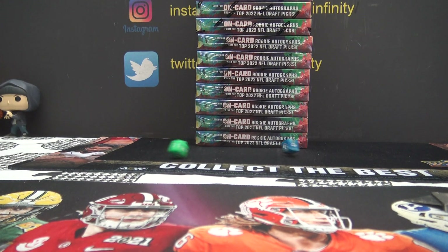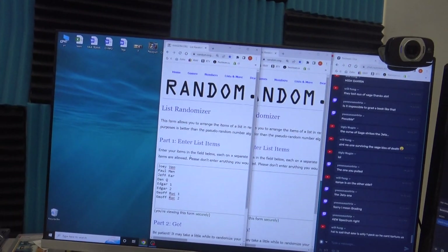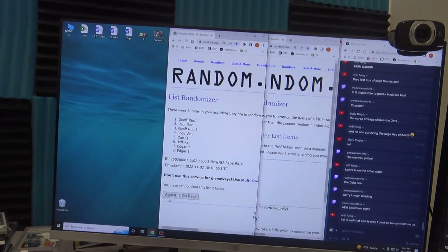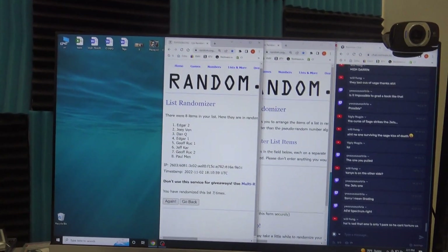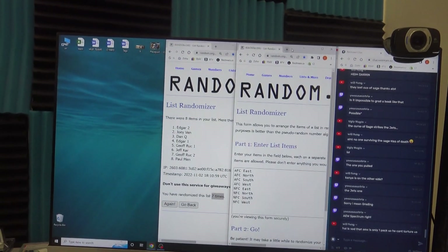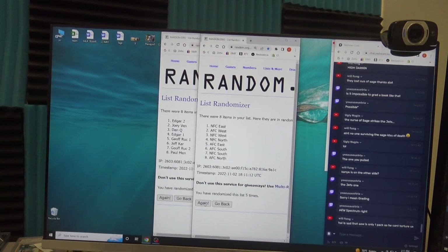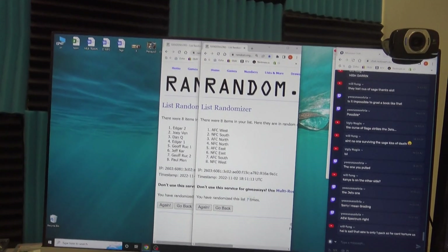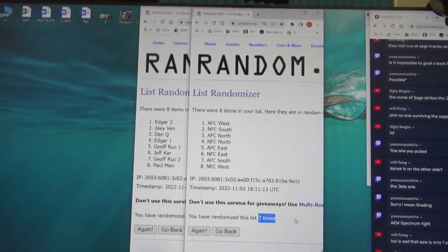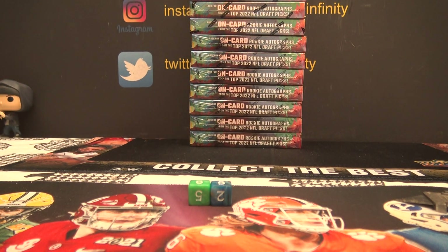Alright, this is a two-box division origins break. We're going to click it seven times — seven times a lady. Rolling a lot of sevens today. Come out rolls: Edgar gets AFC West, down to Paul. Seven times. Edgar gets AFC West, down to Paul gets NFC West. The Wests are on the bookends.